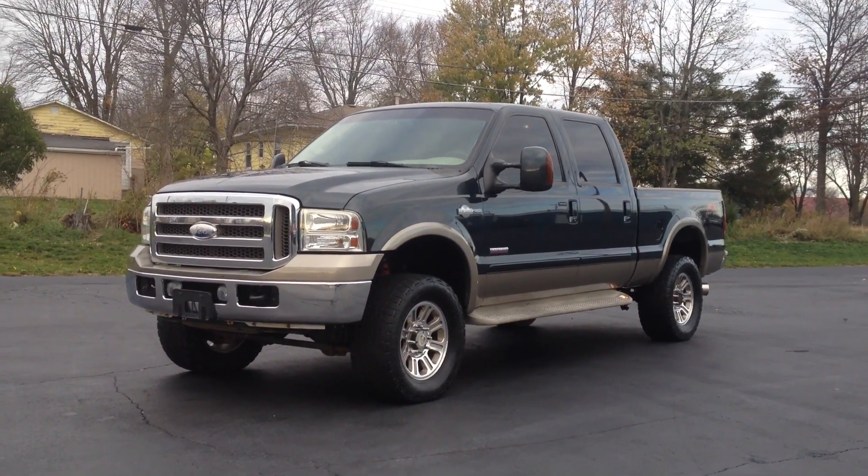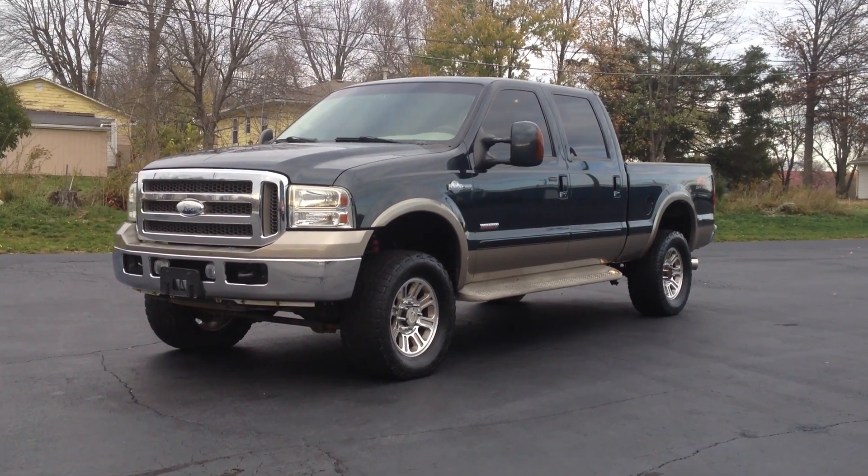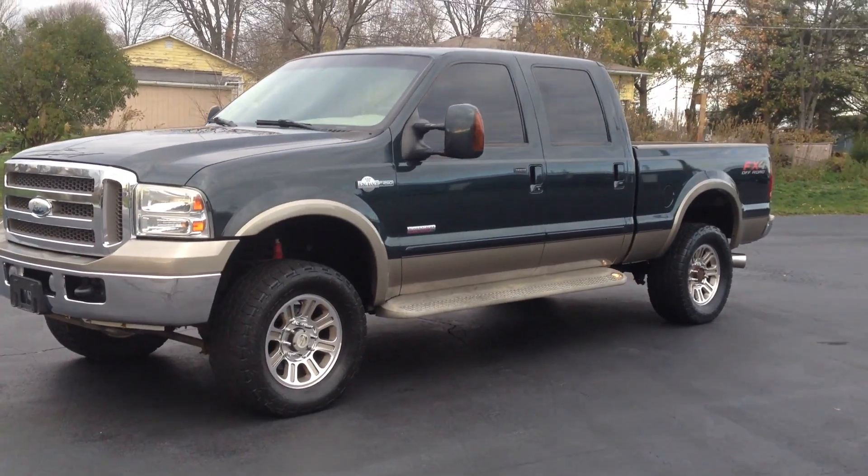Hi everyone, this is John from The Car Company here to show you our 2005 Ford F-250. It is a little windy, so please excuse any wind noise that you hear.